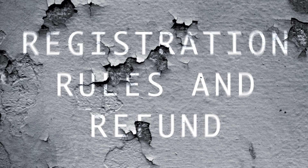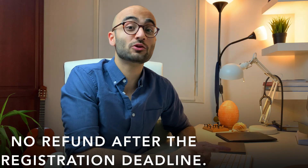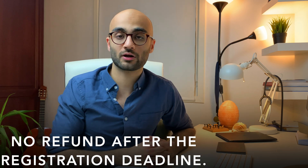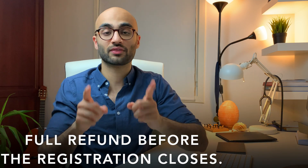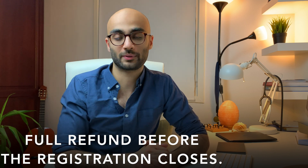Registration rules and refund possibilities: the registration is binding, so once you have registered and the deadline has passed, you cannot ask for a refund. However, if you sign up and then change your mind before the registration closes, you can get a complete refund. Keep in mind that registration is only possible through their official website, which is linked in the description box below.